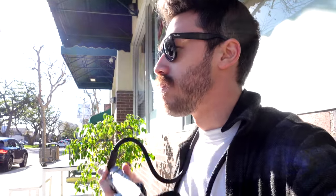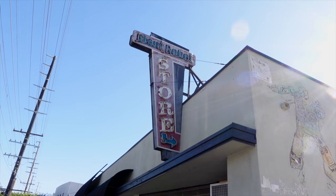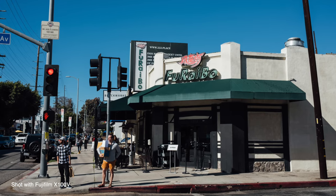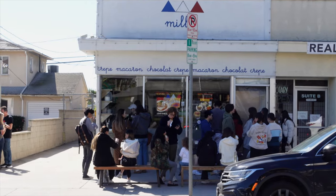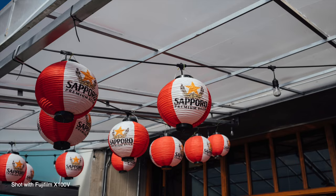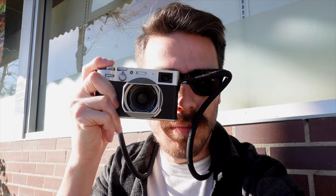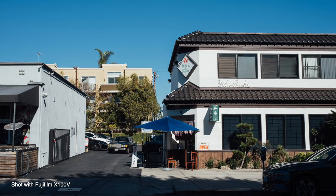Japantown on Sawtelle, Los Angeles boasts a rich history that unfolds like chapters in a captivating story. Established in the early 20th century, it became a cultural nucleus for the Japanese American community, reflecting their traditions and customs. Over the years the neighborhood has evolved, surviving challenges and welcoming diverse influences. Despite the forced relocation of Japanese Americans during World War II, Japantown Sawtelle persisted, and today it stands as a testament to resilience and cultural preservation. The streets are now adorned with a vibrant blend of historical landmarks and modern establishments, creating a unique atmosphere that bridges the past and the present.